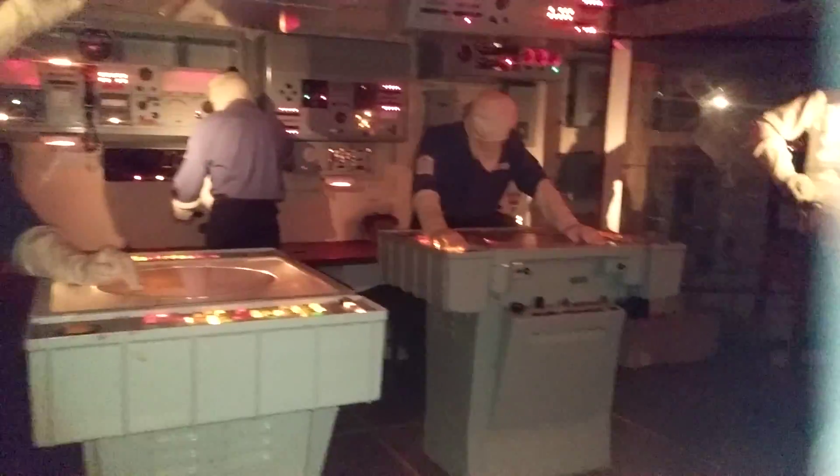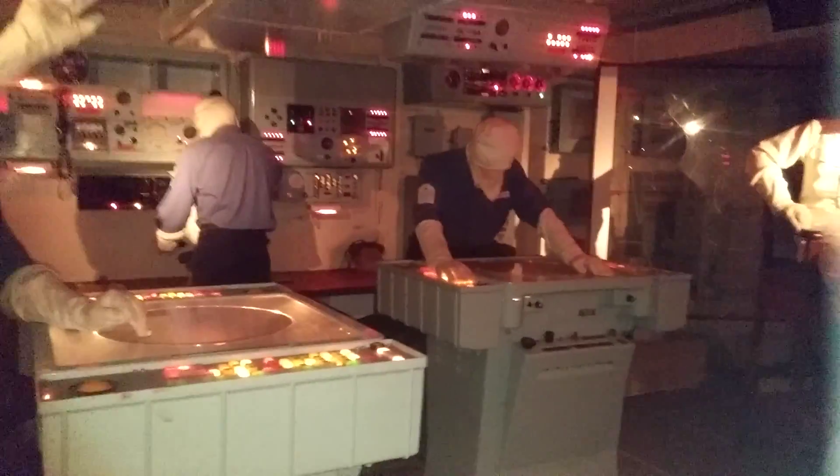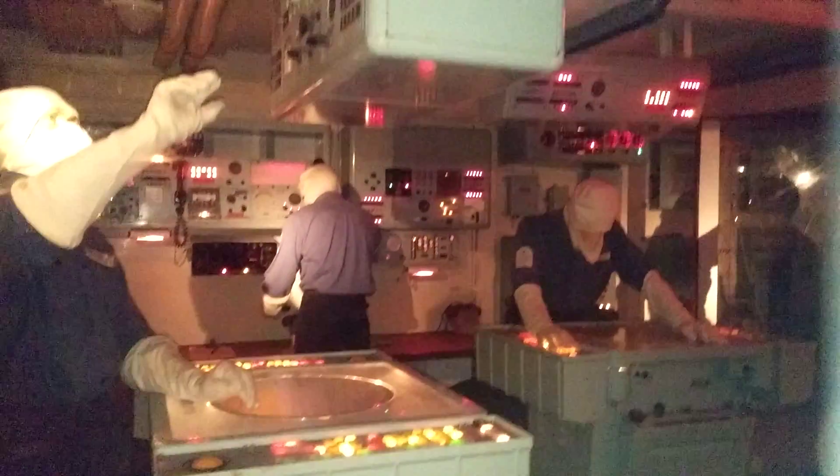In the ops room here, the team are wearing their anti-flash gear as part of a war at sea exercise. Among many other things, they are keeping a watch on a surface plot, checking the positions of other shipping. This is vital, and the situation can change very fast. Occasionally, the plotters can even temporarily lose track of things — it's known as losing the plot.